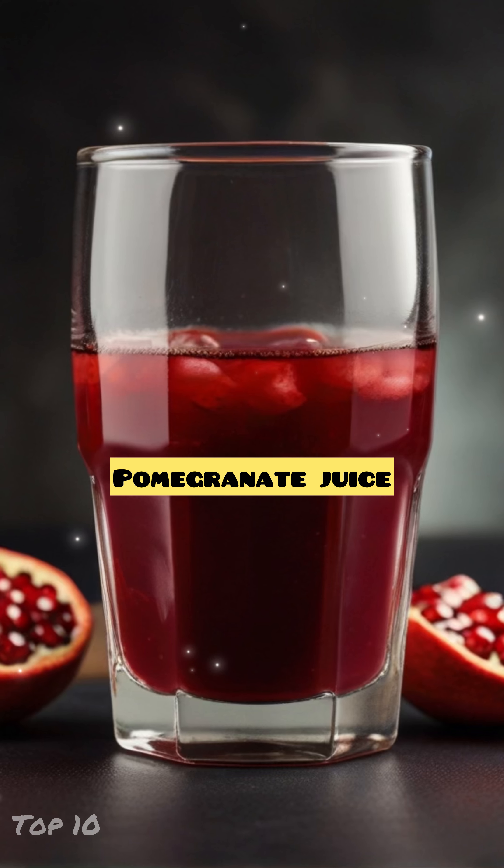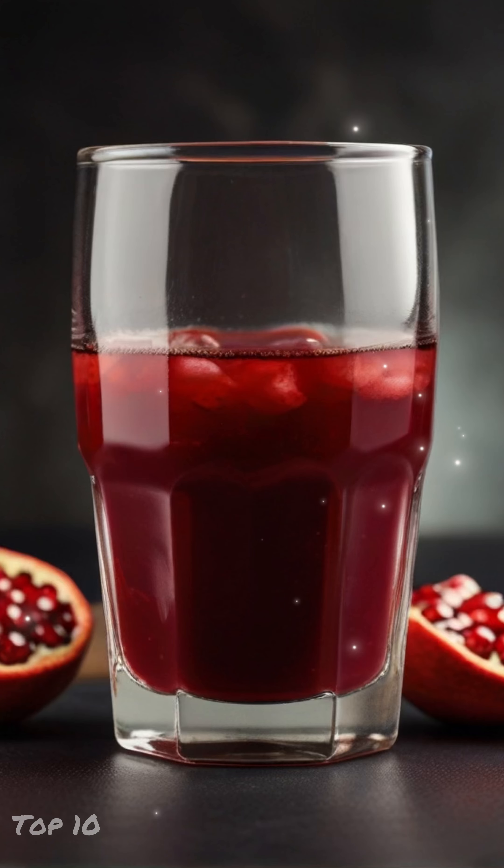Number 7: Pomegranate Juice. It is rich in antioxidants, promotes collagen production, and enhances skin tone.